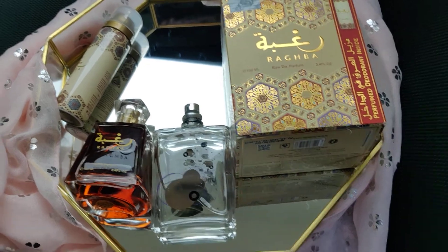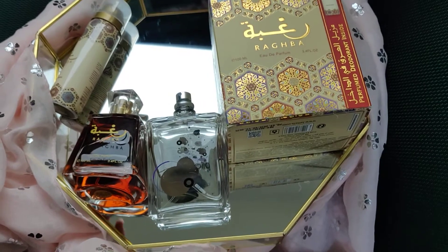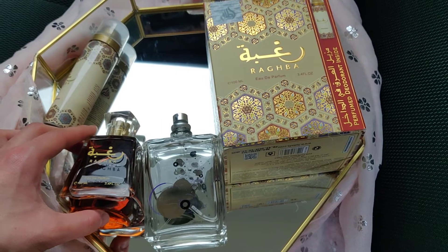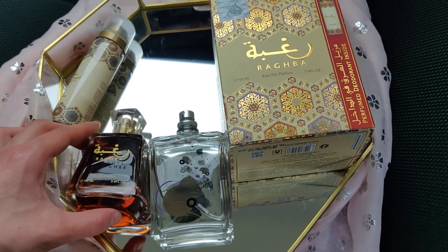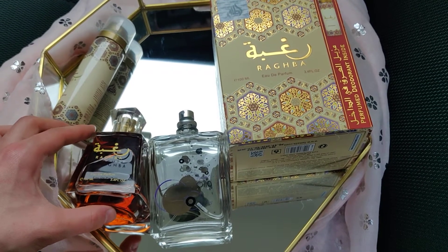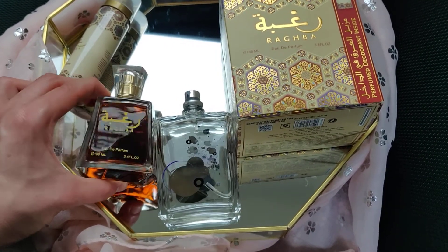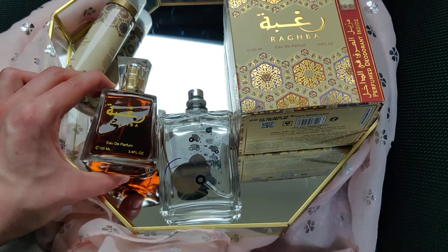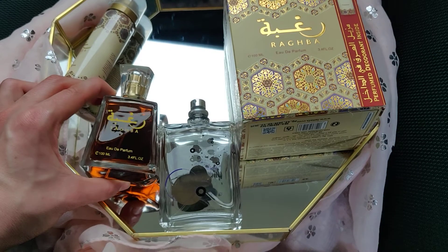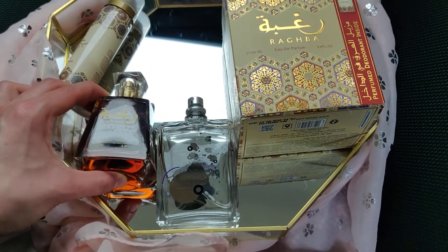The notes of this fragrance — let me try to remember, I read them a few days ago — it was sandalwood, incense, oud, sugar, vanilla, amber, and a few more notes I can't quite recall. Basically, this one is an ambery vanilla-type scent, and that's exactly what I feel when I wear it.